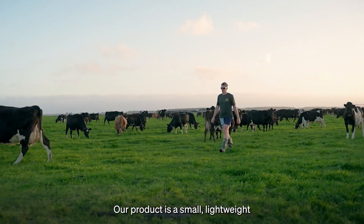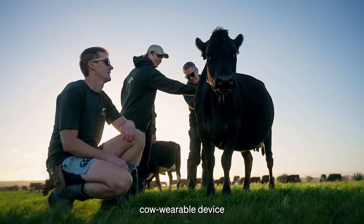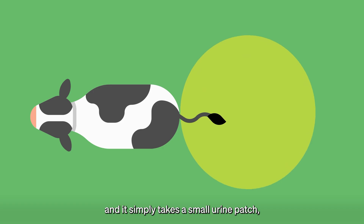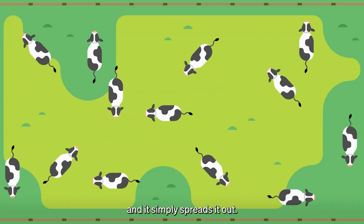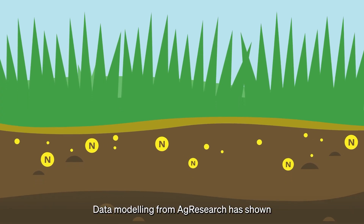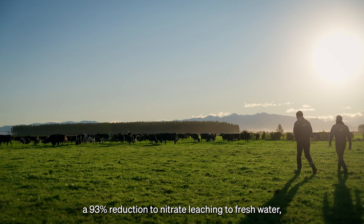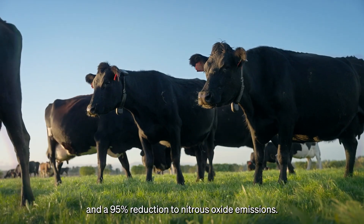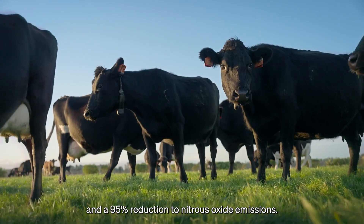Our product is a small, lightweight cow wearable device, and it simply takes a small urine patch and spreads that out so you can use it as fertiliser. Data modelling from AgriSearch has shown a 93% reduction to nitrate leaching to fresh water and a 95% reduction to nitrous oxide emissions.